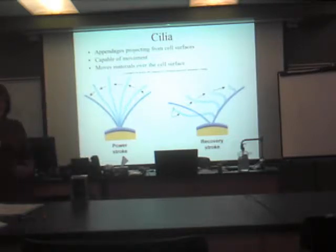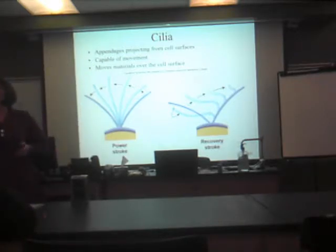Cilia's job on these cells is to make sure that that mucus continues to move and push it back up and get rid of it. Cilia is found on other cells, but that's the coolest one.